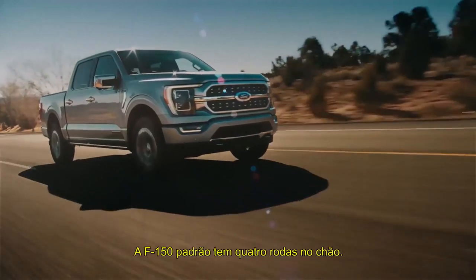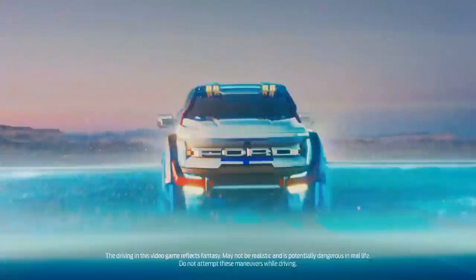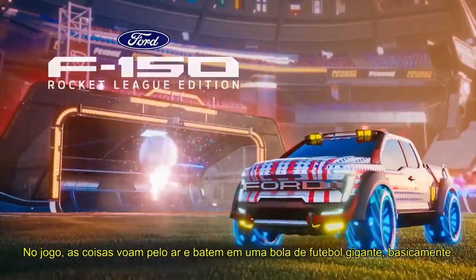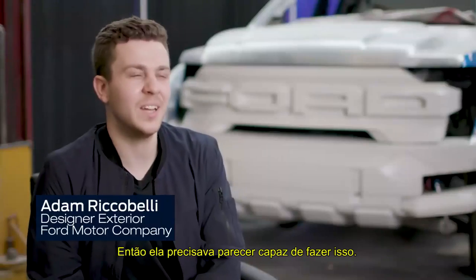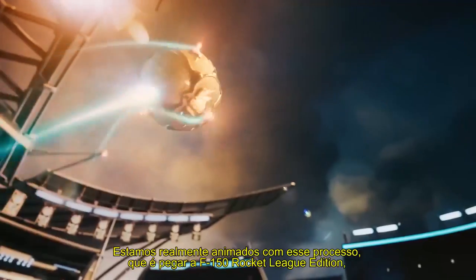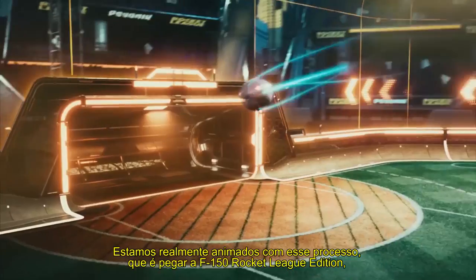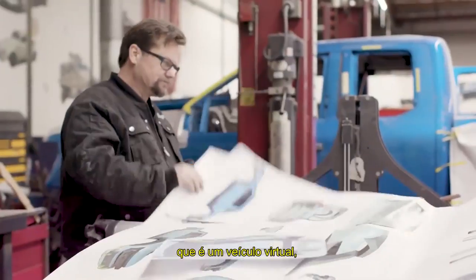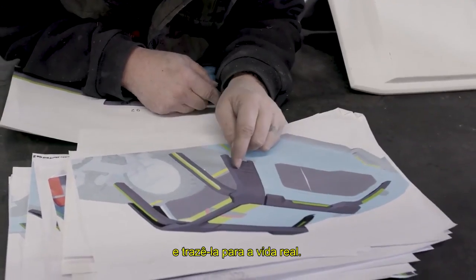A standard F-150 drives on four wheels on the ground. In the game, the thing's flying through the air and just smacking into a big soccer ball, basically. So it had to look like it could handle that. So we're really excited about taking the Rocket League Edition F-150, which is a virtual vehicle, and bringing it back into real life.